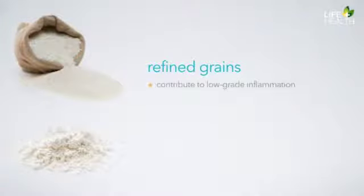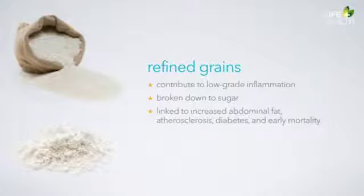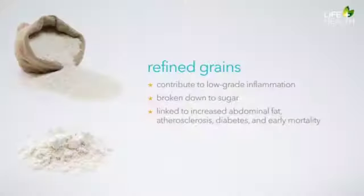Close to 90% of our grain intake and 70% of our total calories comes from refined grains. Refined grains contribute to low-grade inflammation in the body. They're broken down to sugar, so once absorbed, their impact is similar. Refined grains are linked to increased abdominal fat, atherosclerosis, diabetes, and early mortality. Refined carbohydrates, including both starches and sugars, should be greatly minimized in the diet. Be sure to get the vast majority of your starches from green light grains. If you do eat red light grains, be sure it's a very small amount — no more than one or two servings each day.